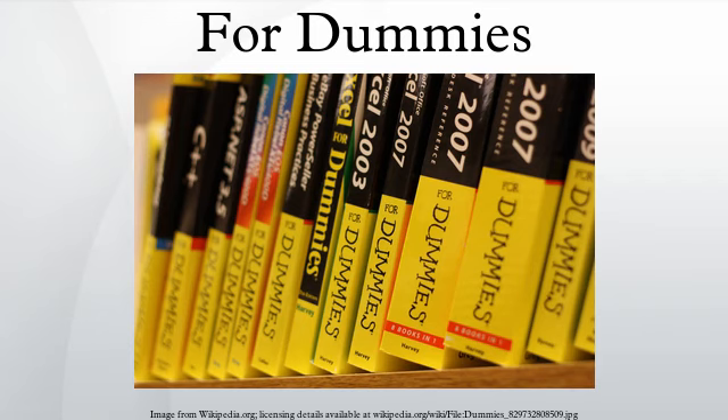Almost all Dummies books are organized around sections called parts, which are groups of related chapters. Parts are almost always preceded by a Rich Tenant comic that refers to some part of the subject under discussion. Sometimes the same Tenant drawing reappears in another Dummies book with a new caption.